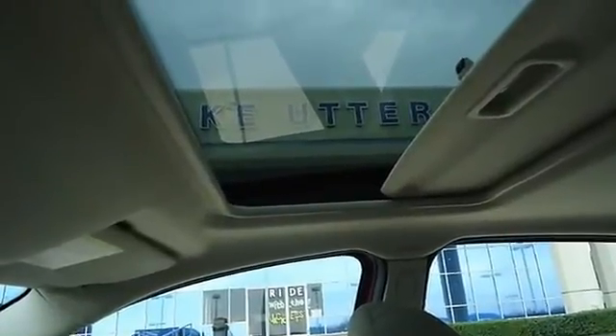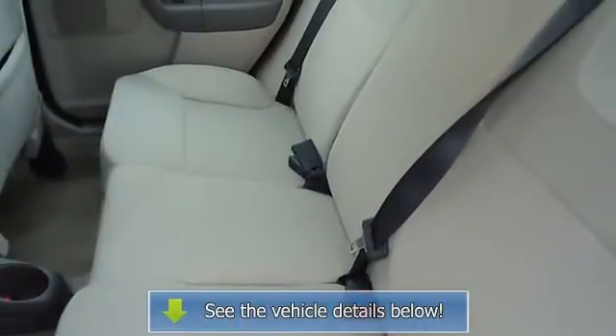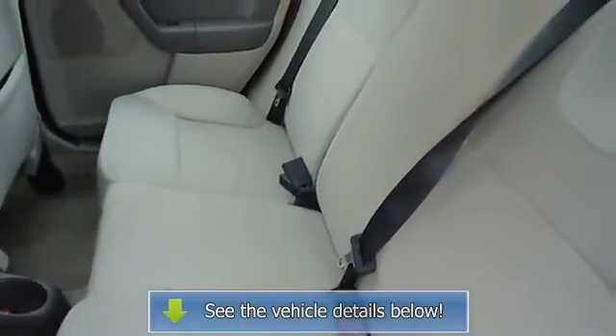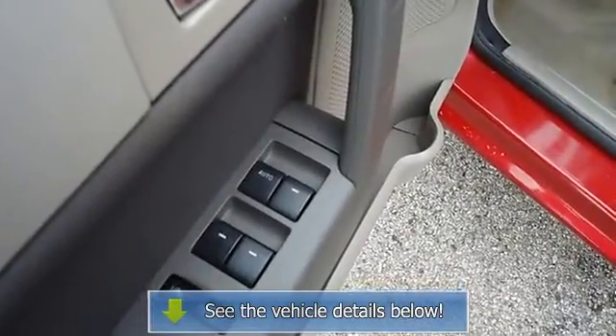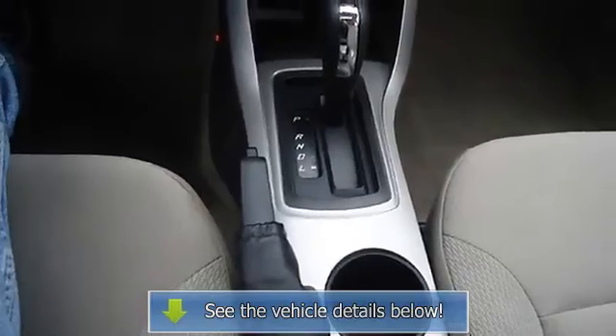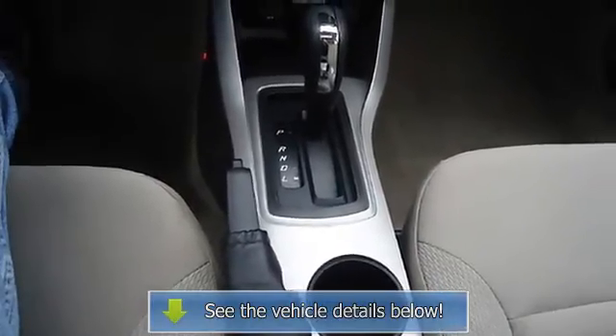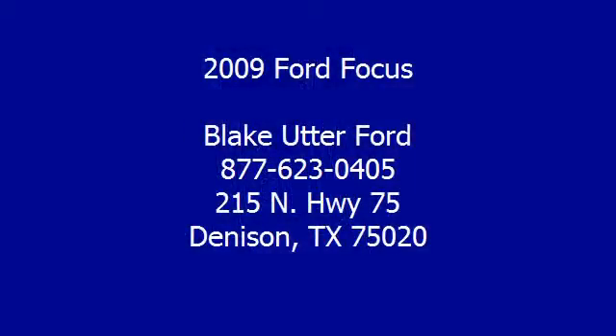This is one of the most desirable color combinations. View all our inventory at www.elakeutterford.com. Call or email Terry Erby, Internet Relations Manager, today. Follow us on Facebook.